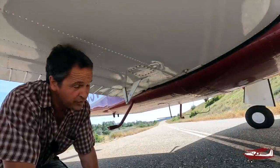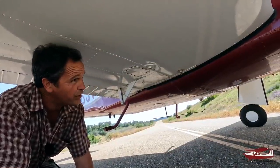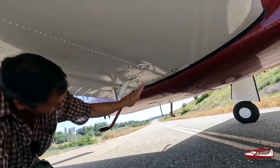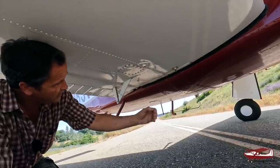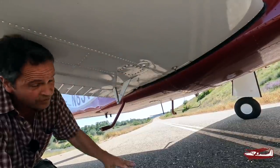Unlike a 182RG where you have to lift it two and a half feet off the ground to retract its gear during an annual for a gear swing, on these the wheels go sideways and out up into the dihedral of the wing. You only have to lift them off the ground an inch — that's the jacking point. A jack on both sides and one on the tail, lift it an inch, swing the gear.